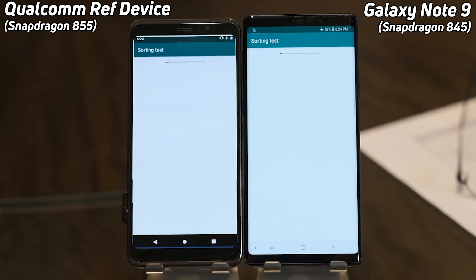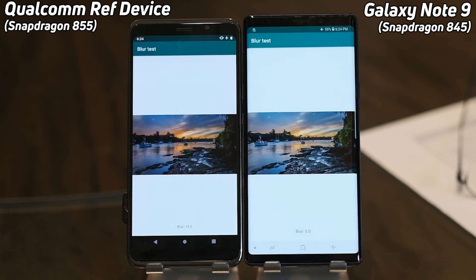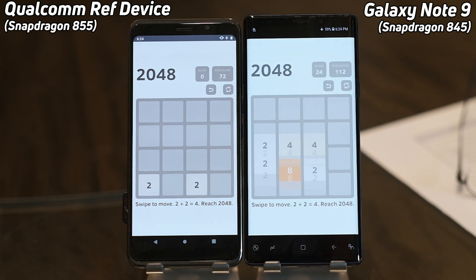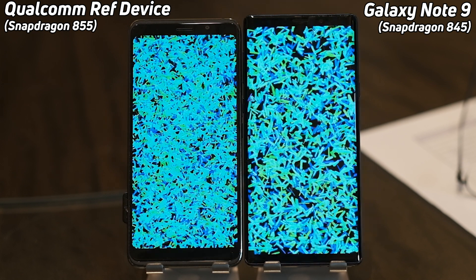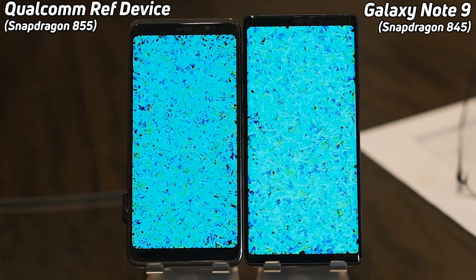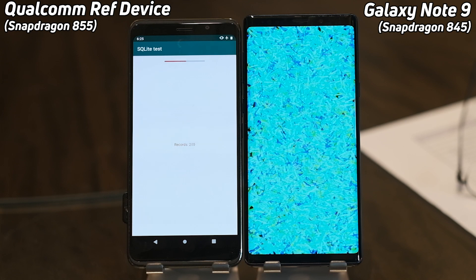We've got the Qualcomm reference device on the left with the Snapdragon 855, and the Samsung Galaxy Note 9 on the right with the Snapdragon 845. Already the 855 is going into a clear lead. We're expecting a lot of CPU improvements in the 855, maybe not so much in the GPU, but this test will show how it performs in the real world. Both phones are now into the bloom test — the 845 is doing a good showing, but the 855 is clearly in the lead.